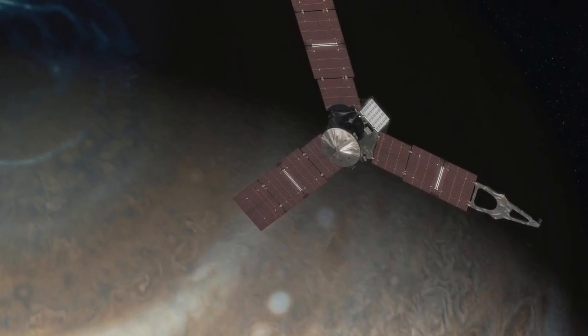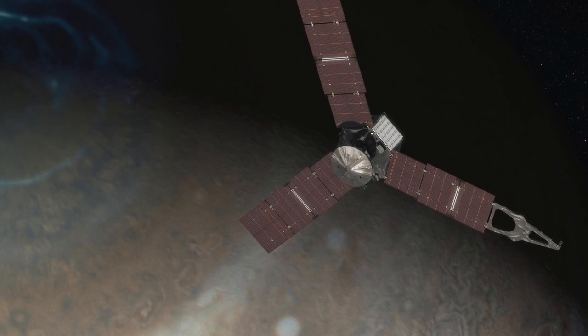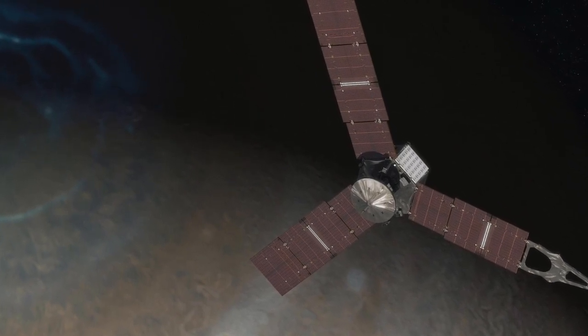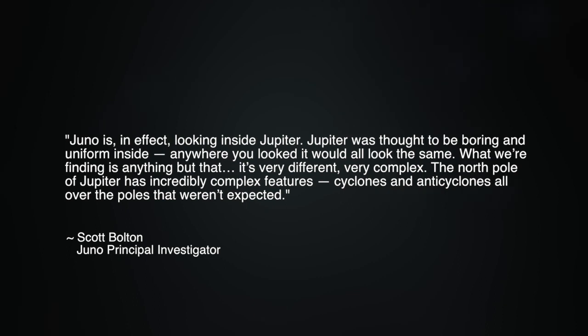Scott Bolton, Juno principal investigator, began by noting how different Jupiter looks from what we expected. He said, 'Juno is, in effect, looking inside Jupiter. Jupiter was thought to be boring and uniform inside — anywhere you looked, it would all look the same. What we're finding is anything but that. It's very different, very complex.' The North Pole of Jupiter has incredibly complex features, cyclones and anti-cyclones all over the poles that weren't expected.